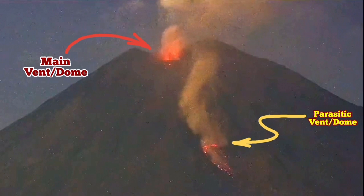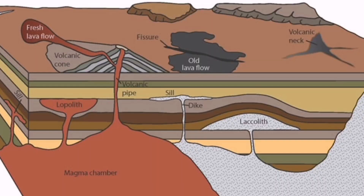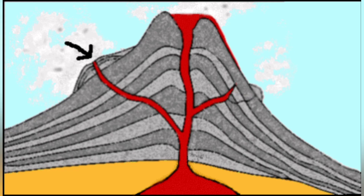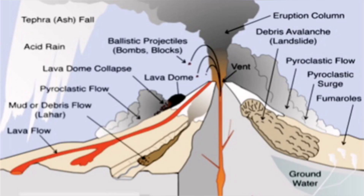The volcano is tall and the lava sometimes cannot reach the summit — it doesn't have enough pressure. So it takes a quicker way out. Sometimes both vents can erupt at the same time, as in this case with Semeru.